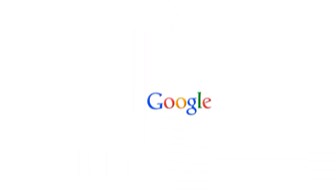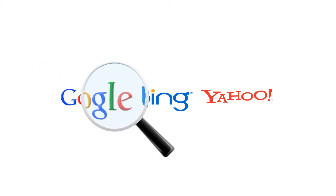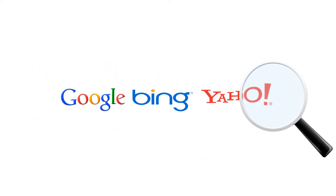Sell your products and services online using PayPal and Google Checkout. Get found online on Google, Bing, and Yahoo, all with simple search engine optimization tools that anyone can use.